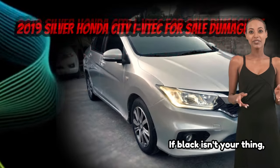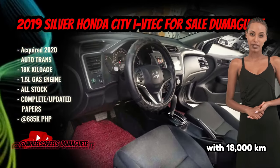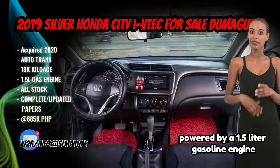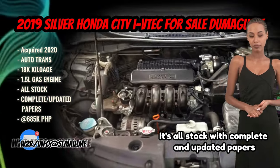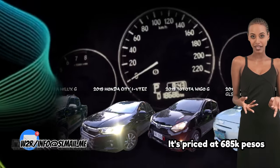If black isn't your thing, here's a 2019 silver Honda City I-VTEC with 18,000 kilometers. It has an automatic transmission powered by a 1.5-liter gasoline engine. It's all stock with complete and updated papers, priced at 685,000 pesos.